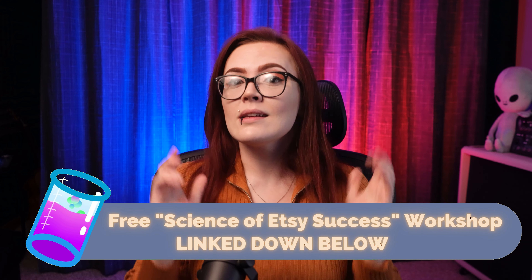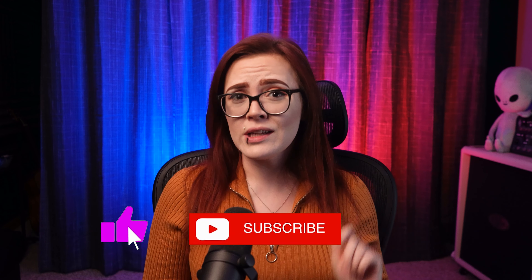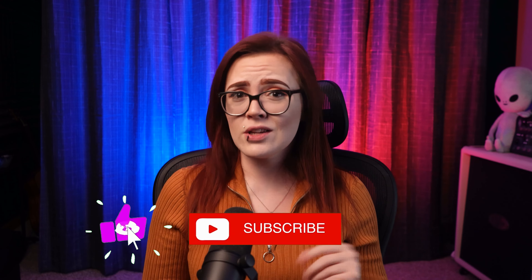In my Science of Etsy Success Workshop, you'll learn how to tango with Etsy's search algorithm in order to appeal to all of the other six factors Etsy uses in their ranking criteria. The link to that video will be pinned in the video comments and listed in the video description below. Overall, ranking on Etsy takes time, practice, and a lot more than just good keywords in your tags and titles. With a little science, a lot of data, and some help from a trusted Etsy SEO expert, you'll be well on your way to Etsy success.